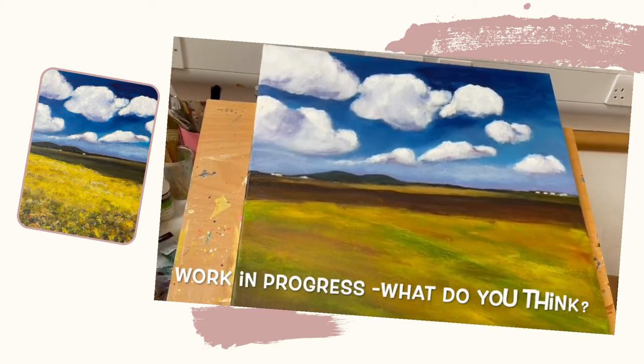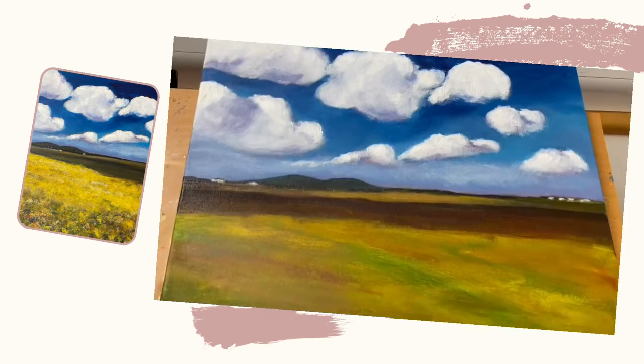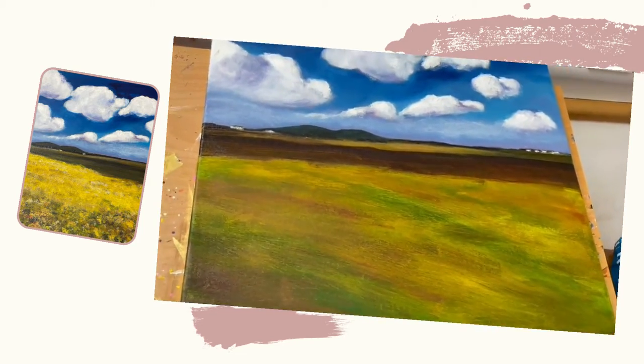You can see the canvas and I'm building it up. I'm quite pleased with the clouds and the sky and how that's working, but now I need to work on this area here, so that's what I'm going to try and do today and probably tomorrow.